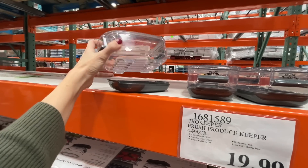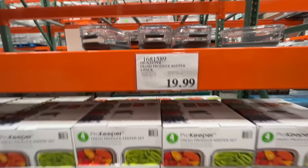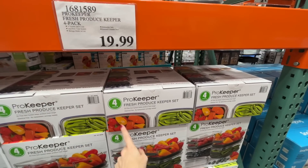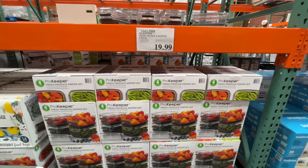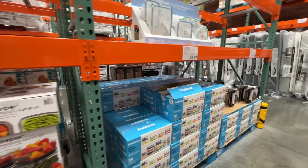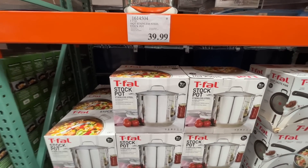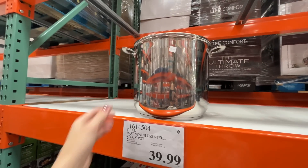Fresh produce keeper — it has a bottom tray for liquid to drain into. I use them a lot. These are four pieces of the same size — the pack I got before was different. $20 for that. I feel like I need to get a stainless steel stock pot — $40, you can make all the gravy, sauce, spaghetti, pasta fagioli in it.